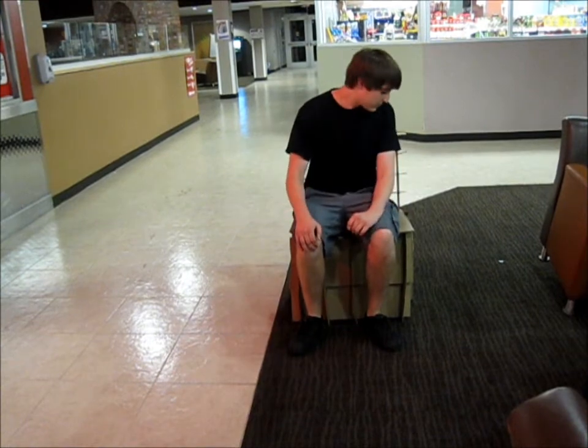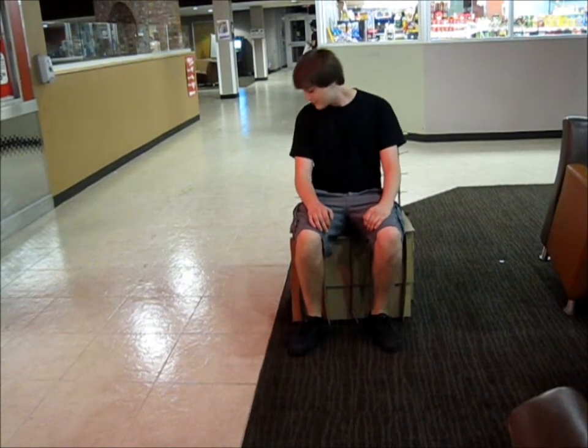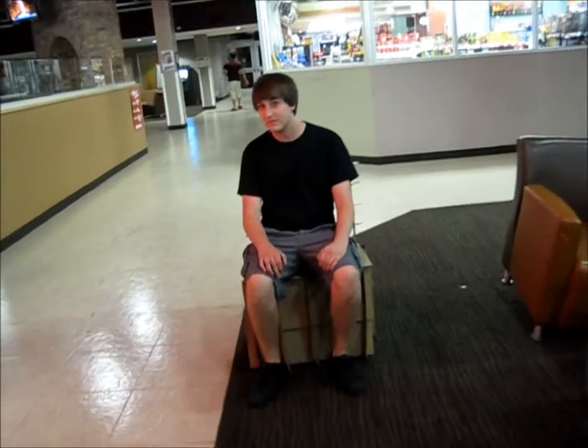Our final chair weighed 18 ounces and exemplified aesthetic appearance, function, durability, and sustainability. This chair is really comfortable. I'd recommend it.